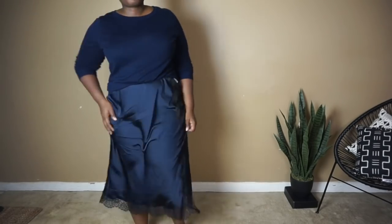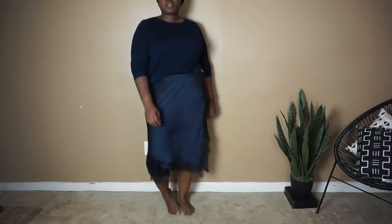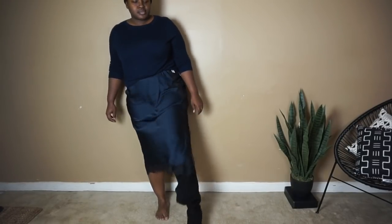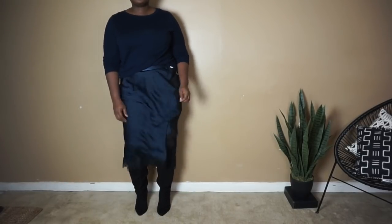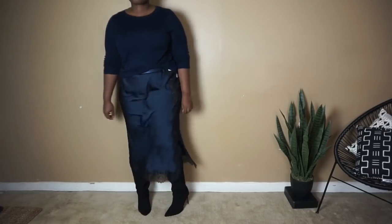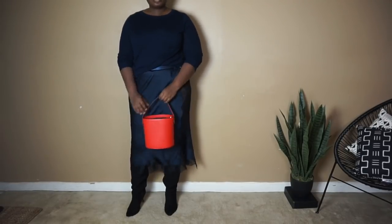One of the easiest ways to add interest to a monochrome look is to mix textures. Here, the softness of the knit and the shininess of the skirt really balance themselves out. I also love pairing navy and black together. Contrary to popular opinion, they work really, really well together.